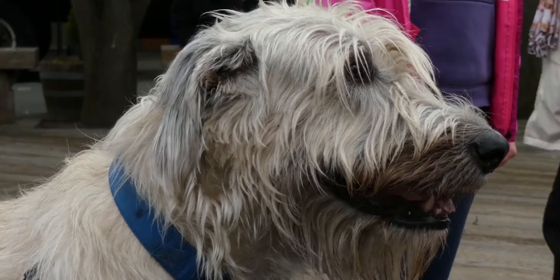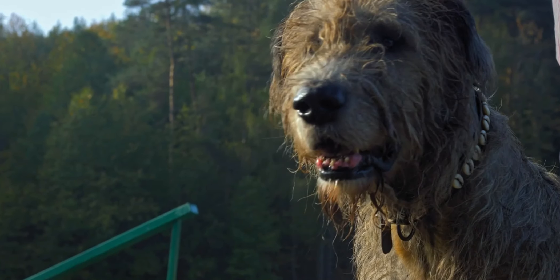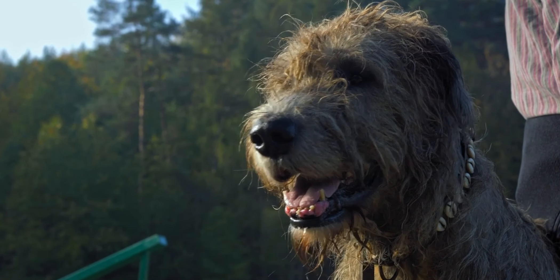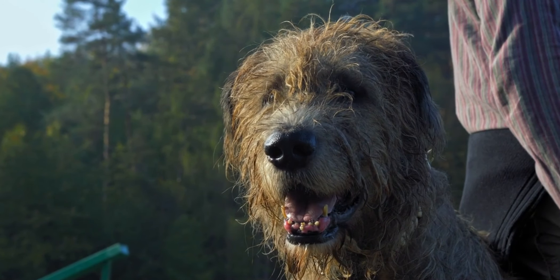The answer is B. Irish Wolfhound. The Irish Wolfhound is a large and ancient dog breed believed to have been brought to Ireland by the Celts over 2,000 years ago. The breed has also served as guard dogs for castles and even royalty.